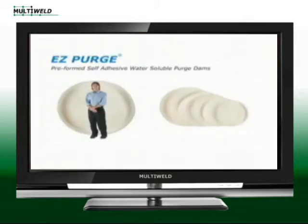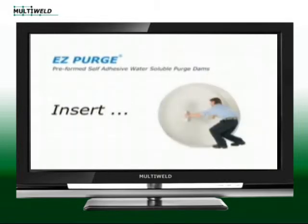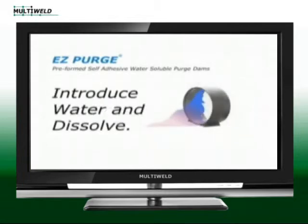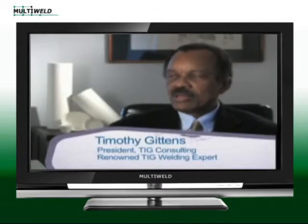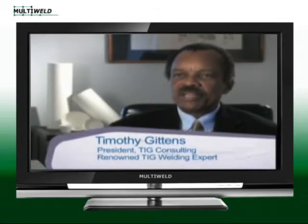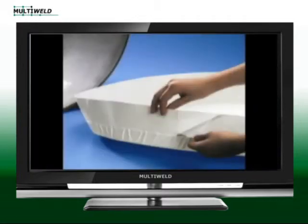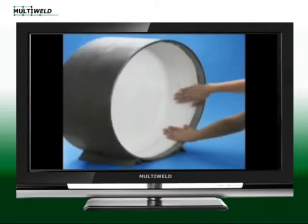Aquasol revolutionized the welding industry by inventing the first pre-formed water soluble and self-adhesive purge dam to contain argon and helium gases during tungsten inert gas welding of steel or aluminum pipes. In the traditional purging system, collapsible and inflatable rubber dams are placed on either side of the joint, but far enough away from the joint to avoid damage. This leads to waste of gas and time, both of which are expensive.